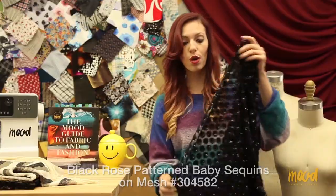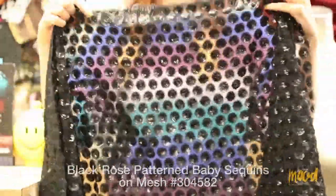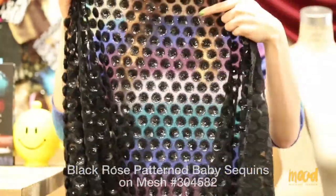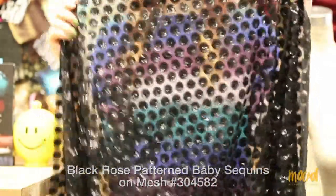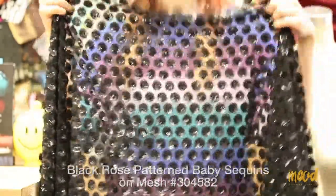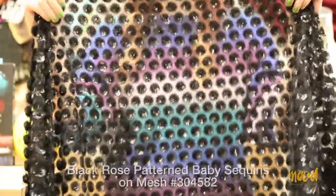Our next fabric is 304528 and it is a black rose pattern baby sequins on mesh. The rose pattern is formed from baby sequins spiraled into a circle, creating a three-dimensional textured effect. In between the rose patterns there is mesh and it is sheer, so I do recommend lining this as well.